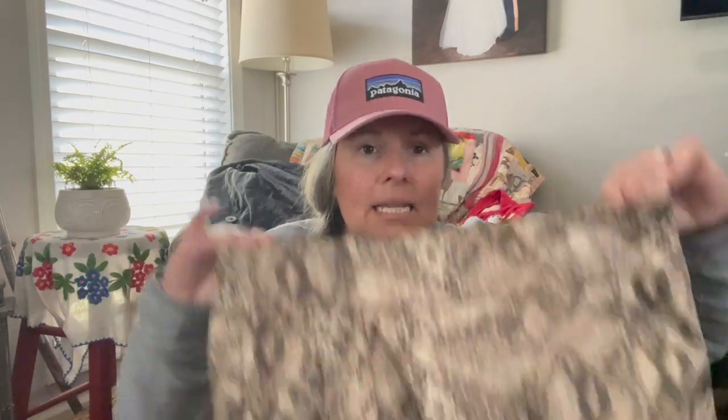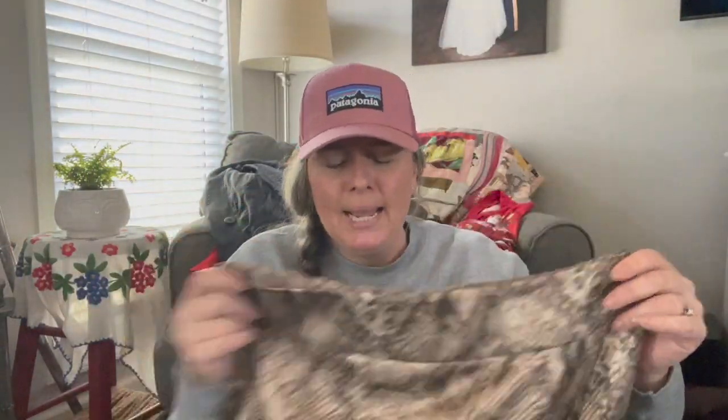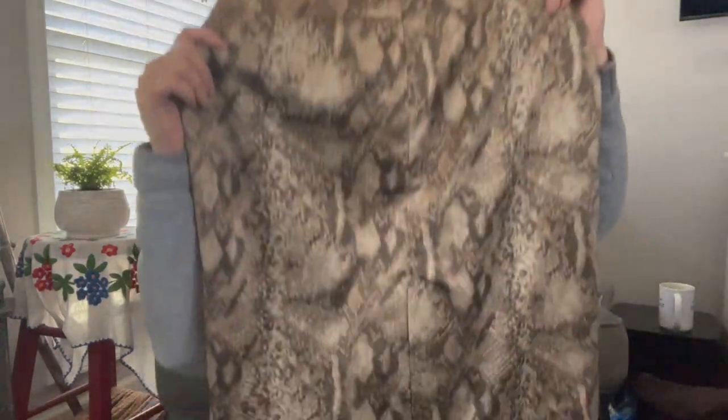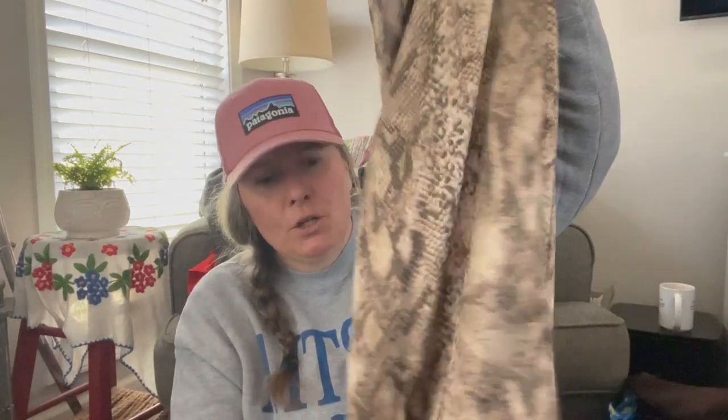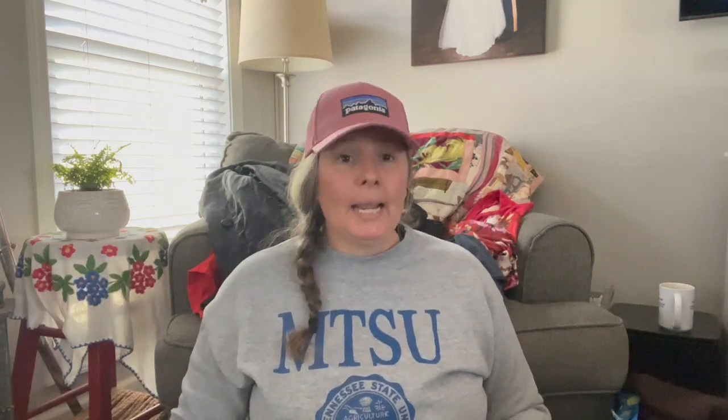I picked this up solely for style and because it was new with tags. It's New York & Company, size 8, retailed at $46.95. It's a satin python snake print pencil skirt, knee length, lined, with a slit in the back and a hidden back zip. You could wear it easily with a turtleneck, tights, and boots. I personally don't wear snake print because I hate snakes, but I'm apparently drawn to snake items anyway.